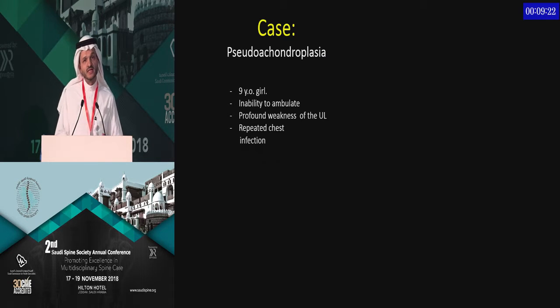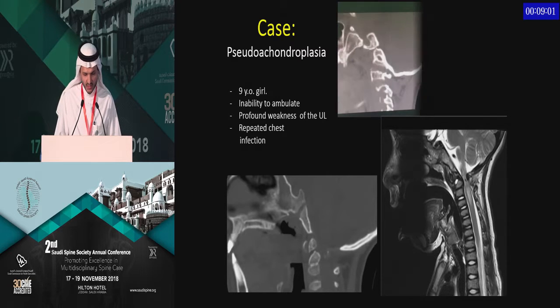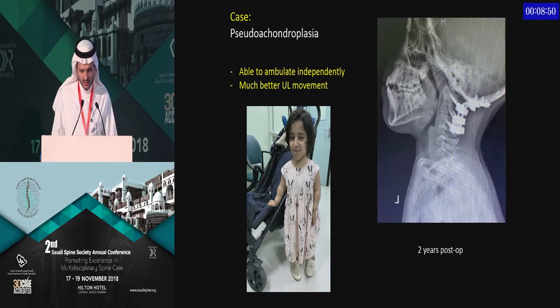This nine-year-old girl illustrates how delay in diagnosis is fairly common. She had repeated chest infections and pneumonia. Pulmonologists referred her to a neurologist who did an MRI showing atlantoaxial instability and signal change within the spinal cord. She was suspected to have pseudoachondroplasia based on imaging, facial features, and body features. She underwent occipitocervical fusion — we tried to avoid the occiput as much as we could, but bone quality in these kids sometimes forces you to go there. She is now able to ambulate and has stopped her recurrent pneumonias.